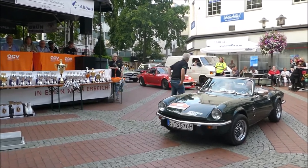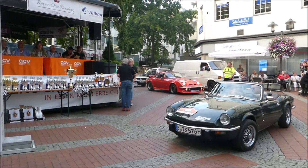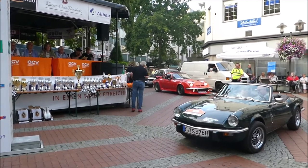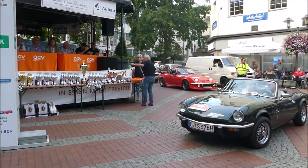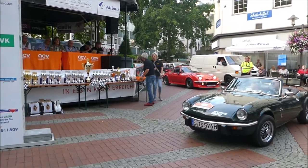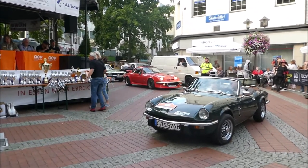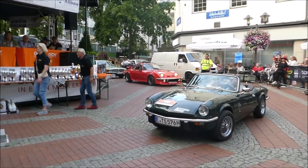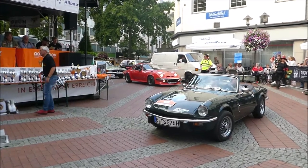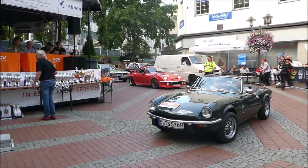Man kann es auch sehen, so ein Roadster. Der Spitfire, von Fans auf Spitty genannt, wurde von 1962 bis 1980 gebaut. Der 1500er, den Sie jetzt hier sehen konnten, wurde von 1974 bis 1980 produziert. Im Jahr 2014 waren rund 3200 Spitfire in Deutschland zugelassen. Davon gibt es aber nicht mehr rund 1.200.